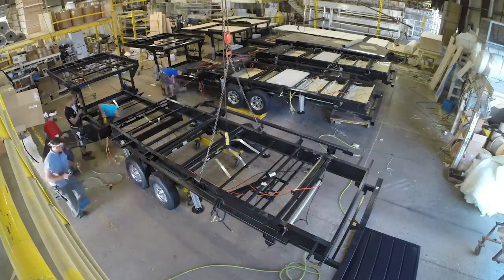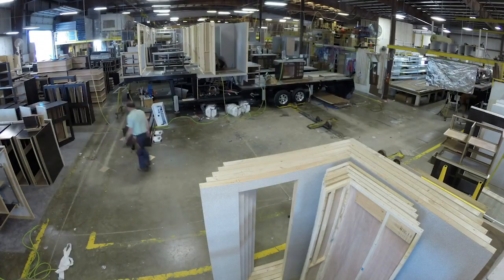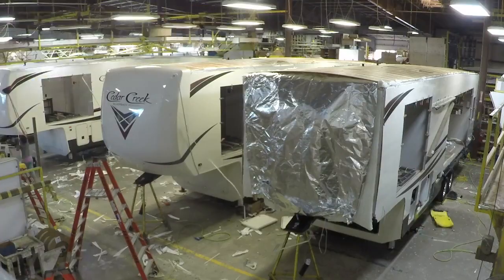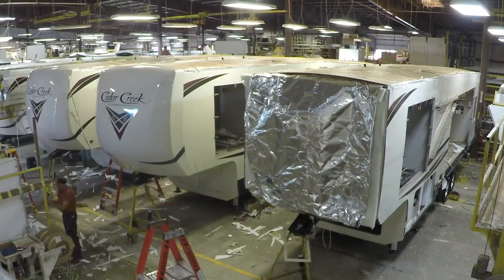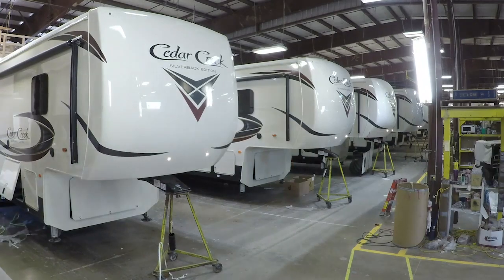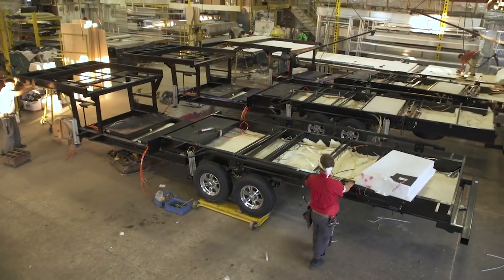With so many options available, why purchase a Cedar Creek? Simple. Construction. Only two manufacturers in the country build this unique construction. Each fifth wheel unit and wide-body destination travel trailer is built from the ground up by our dedicated production team, designed with serviceability in mind and without the use of purchased laminated sidewalls. Quality and performance are key concerns at every step of our construction process. Let's start with the most important part of any recreational vehicle: the suspension and axles.